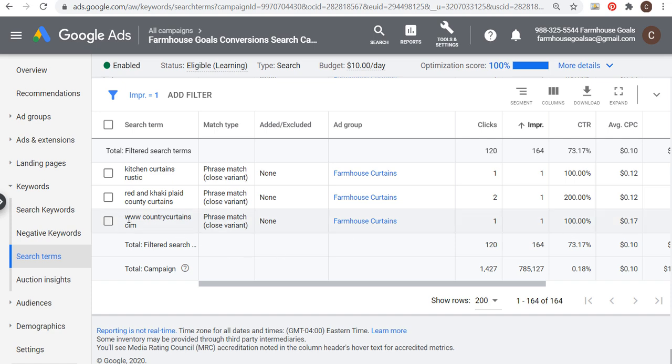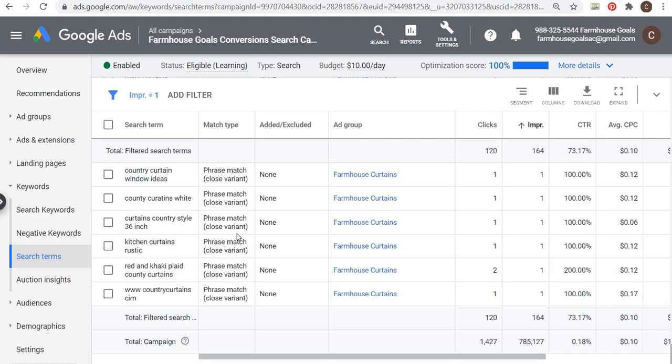For example, right here: www.countrycurtains.com. Someone is clearly just trying to type in a website, ends up clicking on my advertisement, and it costs me money. I can exclude this keyword — but if I'm not able to see it, I'm never going to exclude it. Even if it happens once a month or once every couple of weeks, I want to exclude these keywords to make sure I'm not wasting money when people are looking for specific brands or something I simply don't carry on my website.